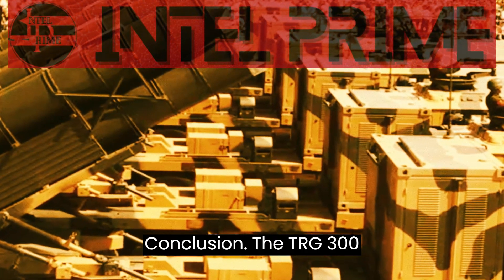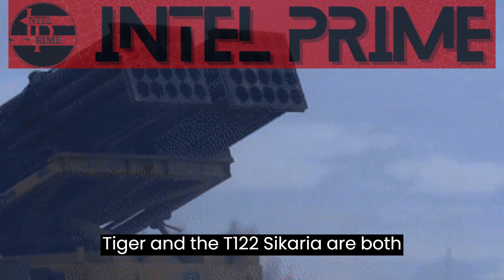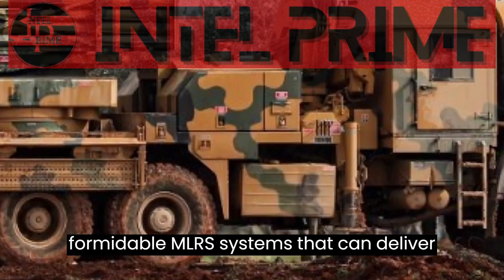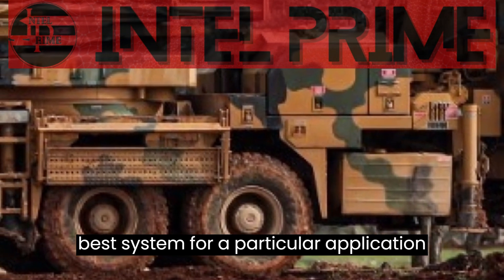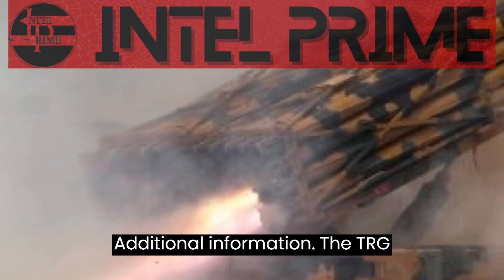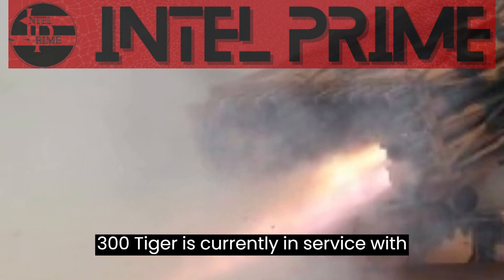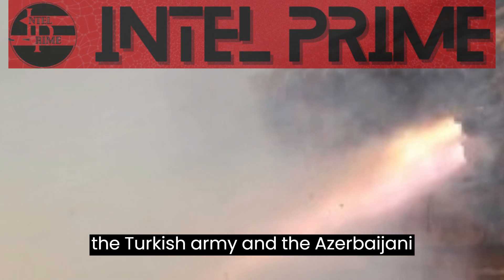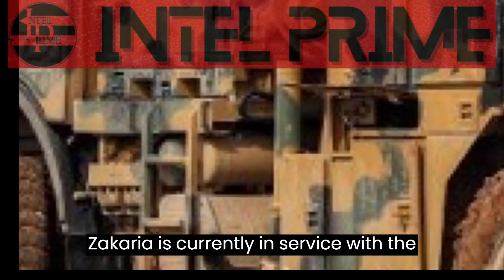The TRG-300 Tiger and the T-122 Sicaria are both formidable MLRS systems that can deliver a devastating amount of firepower. The best system for a particular application will depend on the specific requirements. The TRG-300 Tiger is currently in service with the Turkish Army and the Azerbaijani Armed Forces. The T-122 Sicaria is currently in service with the Turkish Army, the Azerbaijani Armed Forces, and the Bangladeshi Army.